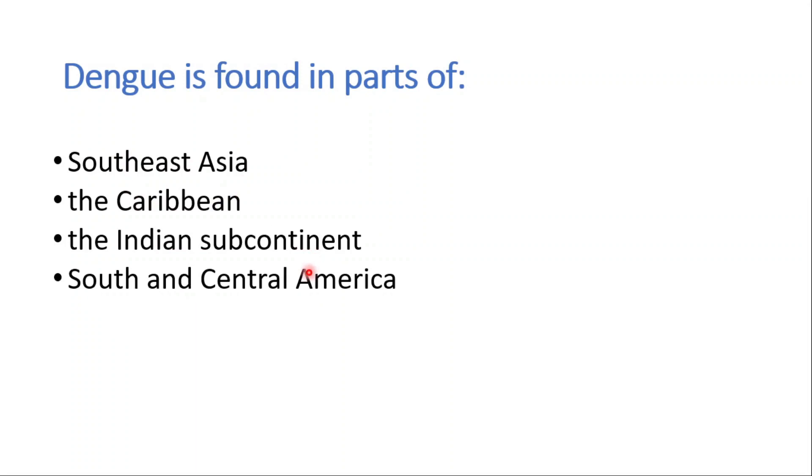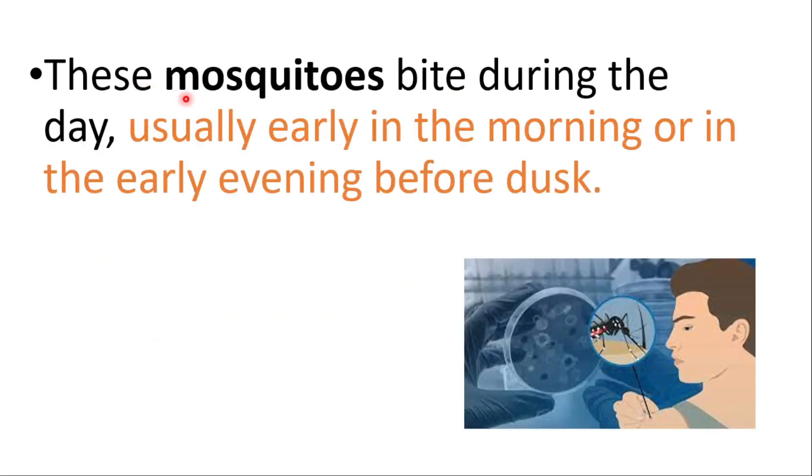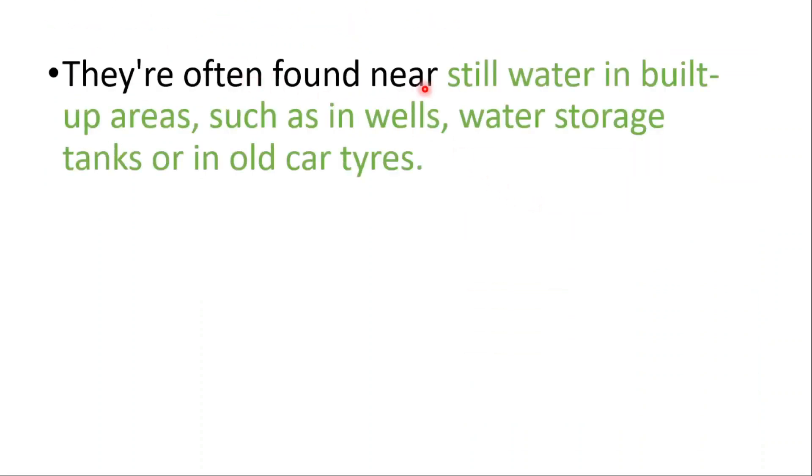It's found in parts of Southeast Asia, the Caribbean, the Indian subcontinent, South and Central America, Africa, Pacific Islands, and Australia. These mosquitoes bite during the day, usually early in the morning or in the early evening before dusk.